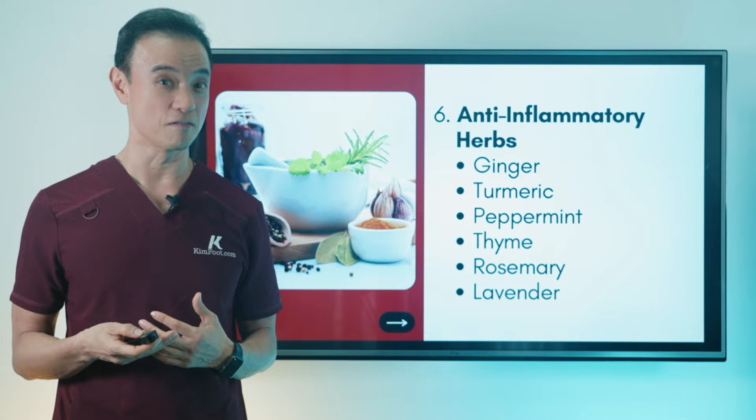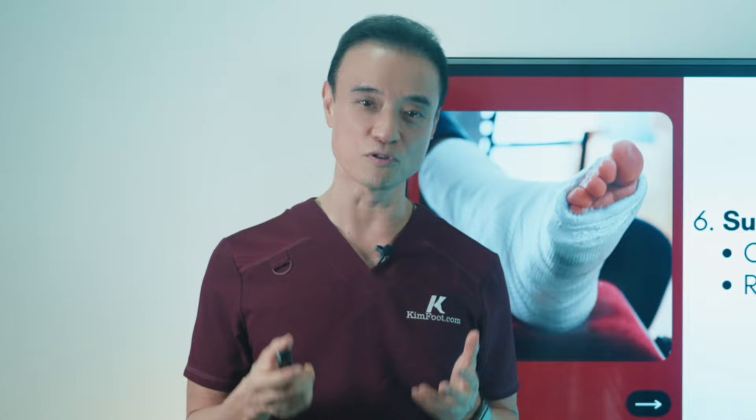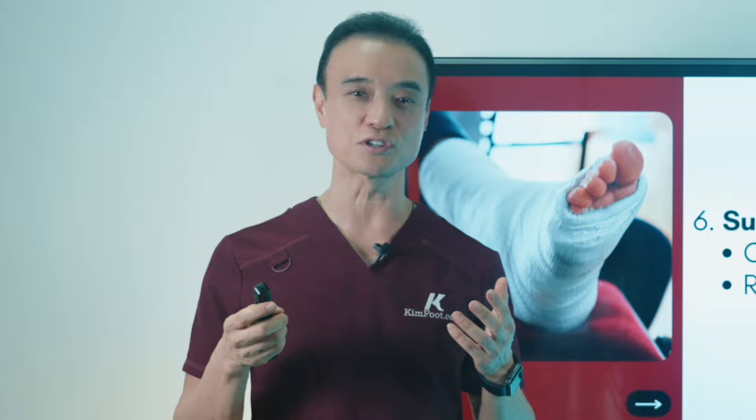Many think they have to live with neuroma forever or that surgery is the only solution, but these home remedies I've shared have proven to provide great results — they just require a little bit of commitment. For more foot education videos like this one, check out my next video. Until then, get educated, be empowered, encourage others today.